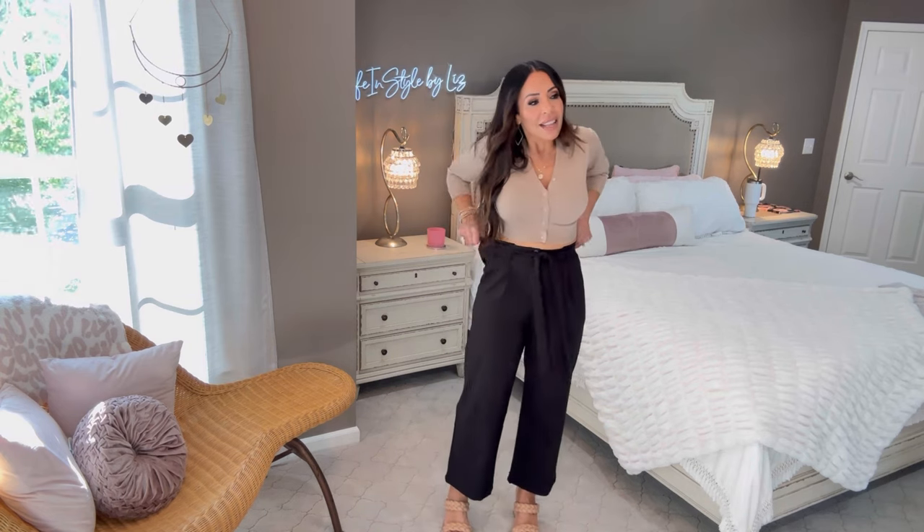They are pleated and high-waist, with elastic in the back. You do have a button and a zipper. These are great because they're wide leg all the way down — just a little pleat, not a ton of them, just enough — and then the wide leg. I'm wearing them in a size small. Here's the back: you've got the elastic and this matching black fabric belt that goes around. I believe these come in other colors.